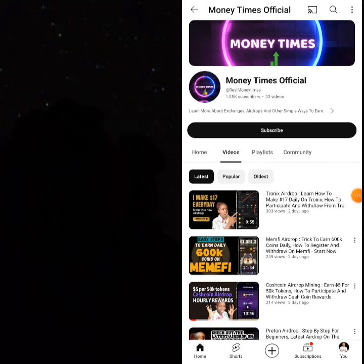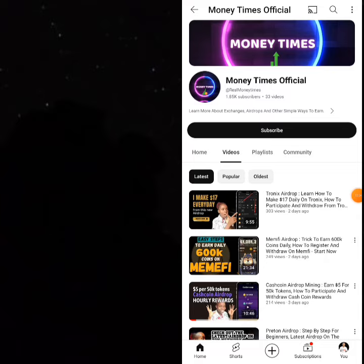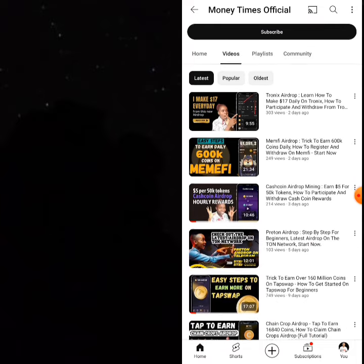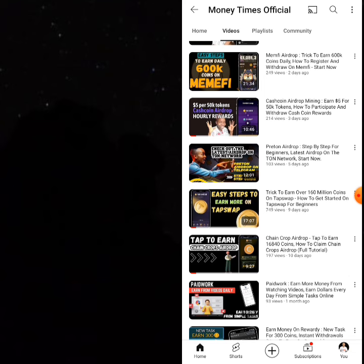Before we call it a day, here is the Morning Times official channel where we share amazing airdrops and free ways to earn. The latest one is the Tronics airdrop where you can earn a good amount of TRON every single day.